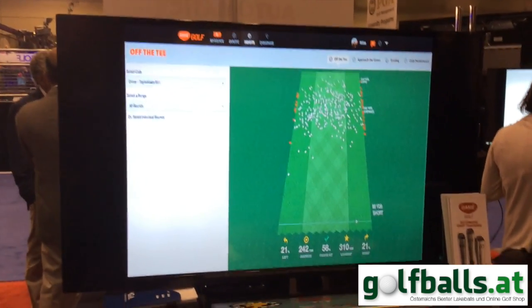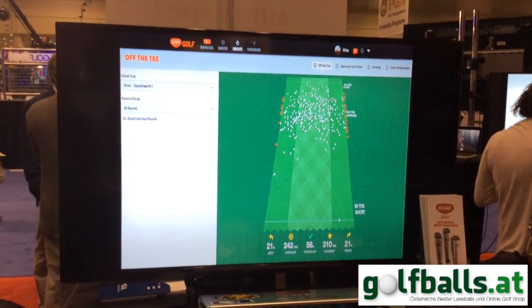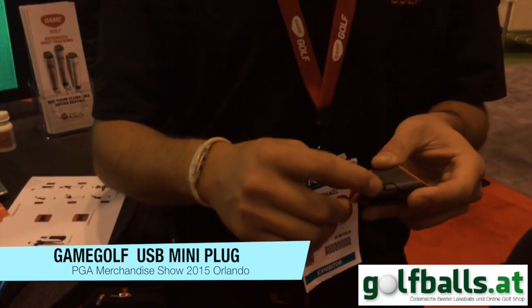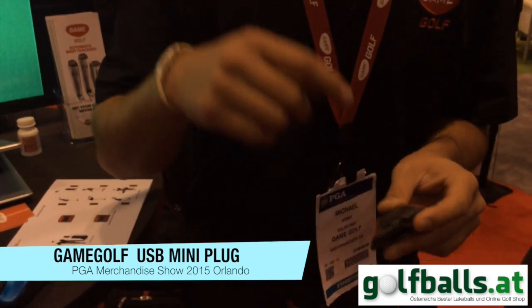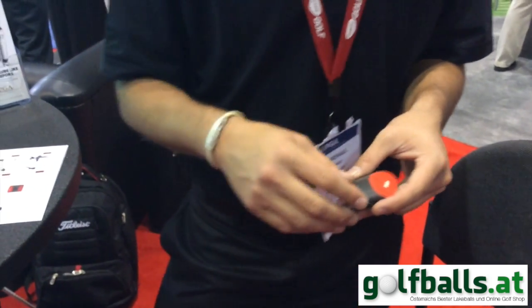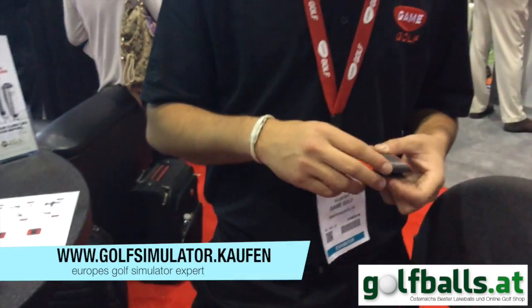You recharge the device by plugging it in — you plug this part into your computer through the micro USB, and that's how you transfer the information from this device to your platform. At that time it's also charging the device. For the very first time it could take up to two hours, but you'll typically never wait more than 40 minutes for a full charge. You can hold 10 rounds on each device, then upload it and the device is wiped clear. The battery life is just over 10 hours, so you can play multiple rounds of golf before having to charge it.